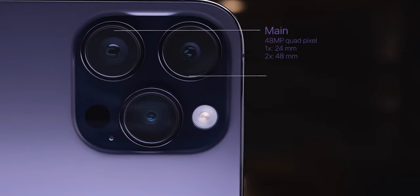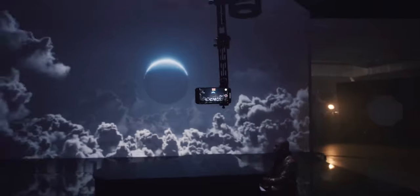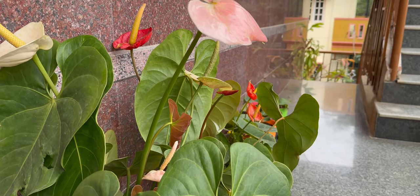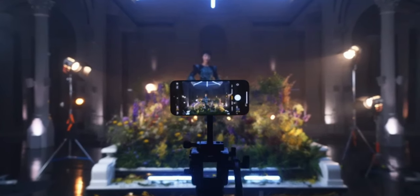The cameras are just brilliant on this device. I won't get into technical specs or drag the video into a camera deep-dive, but the camera performance is amazing. The all-new Cinematic Mode is incredible, and this phone takes some amazing pictures.